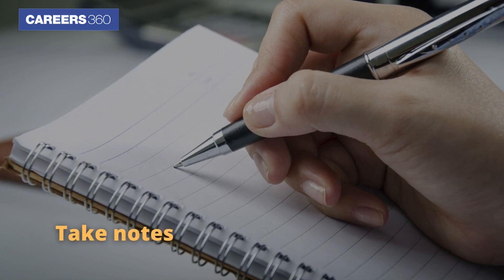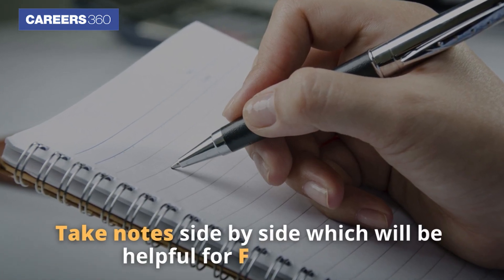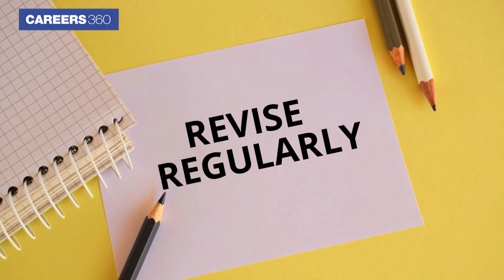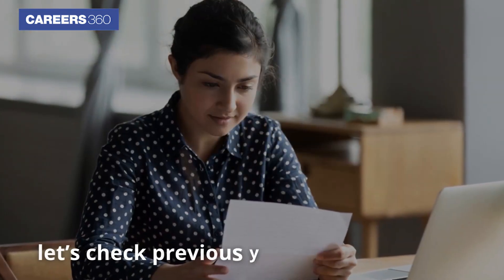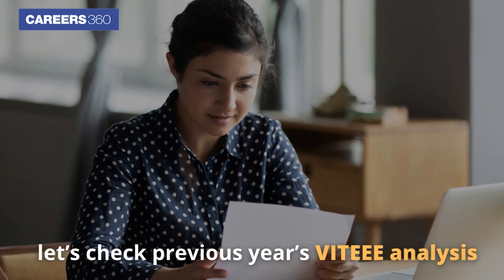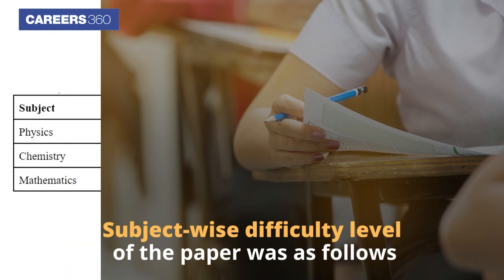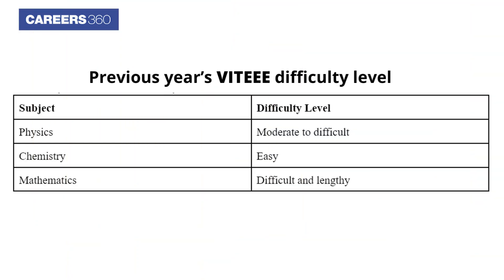While preparing, take notes side by side, which will be helpful for fast revision. Revise regularly. Next, let's check the previous years' VITEEE analysis. The subject-wise difficulty level of the paper is as follows.